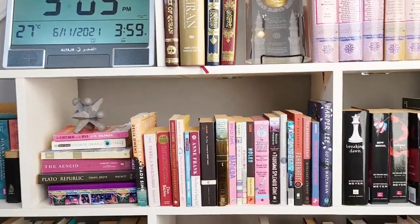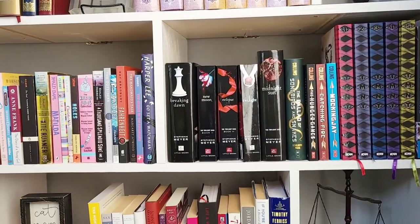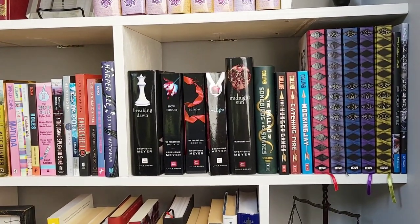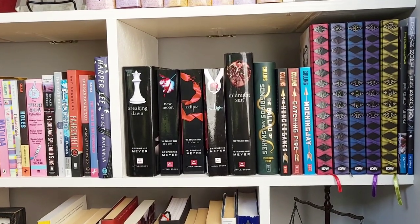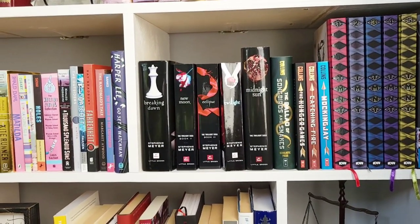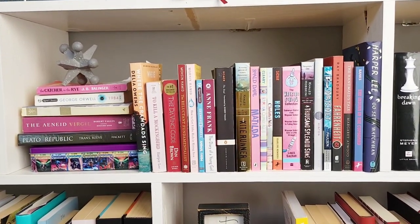Right below the Quran section, this entire shelf here is going to be the fiction section. Right here we have the TMNT comics. We got some Hunger Games, Twilight. Yes, I have read Twilight. Moving along, I have some other fiction books.